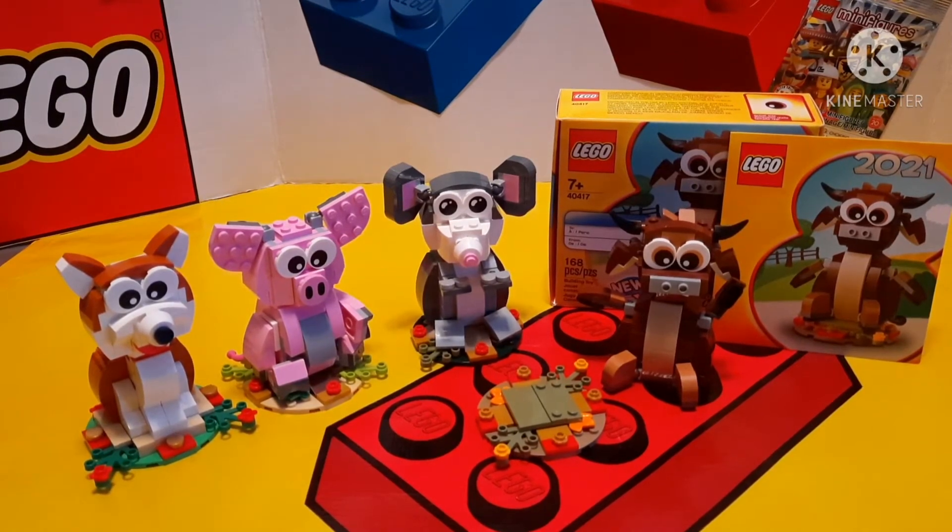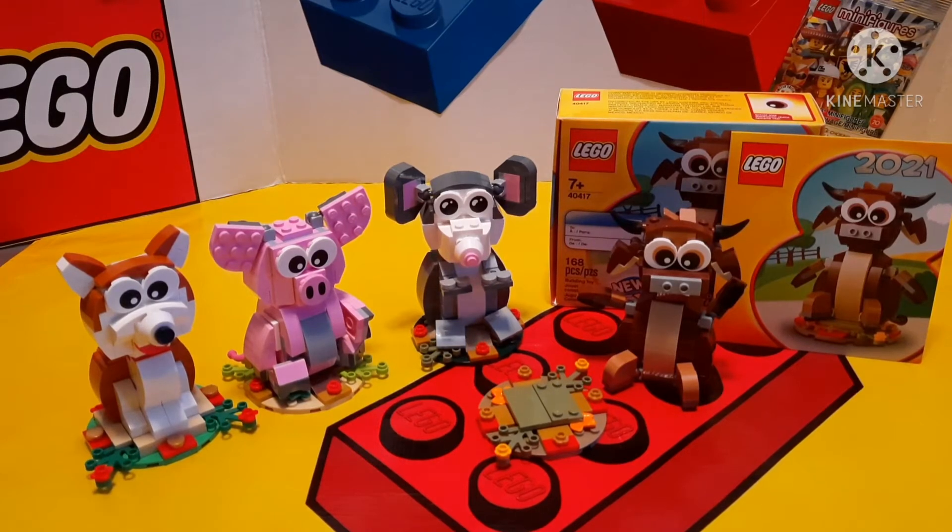There are 12 animals on the Chinese zodiac. So far, Lego has made 7, so we've got 5 more to go. Next year will be the Year of the Tiger, which will be pretty interesting to see.